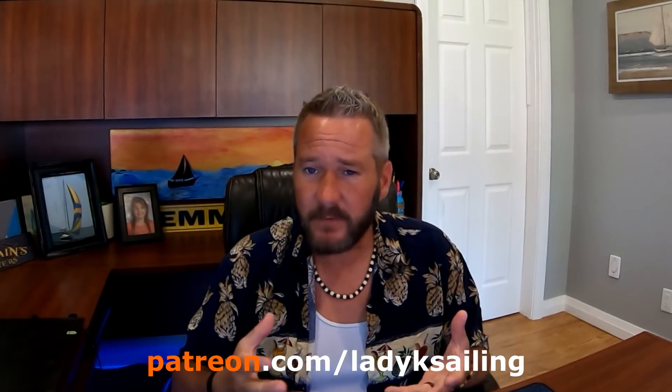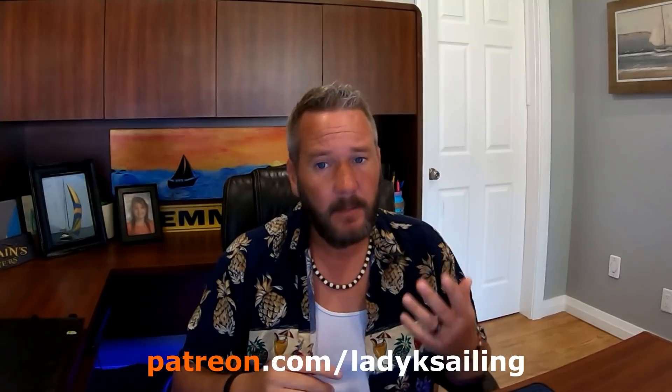Lady K Sailing is brought to you by patrons — people who give a couple of bucks an episode to make this whole channel possible. A big thank you to all the Lady K patrons out there, and a shout out to the newest to join the team: BHG and Texas Turf. Thank you guys so much for making it possible.